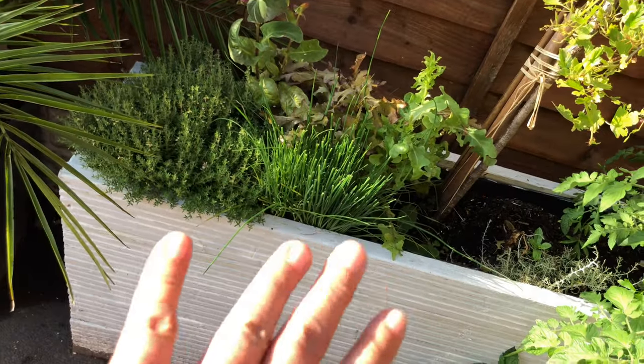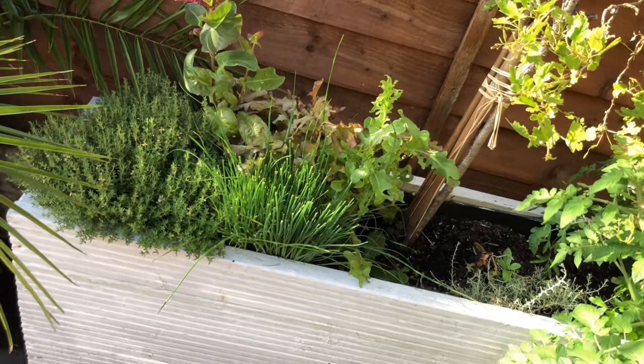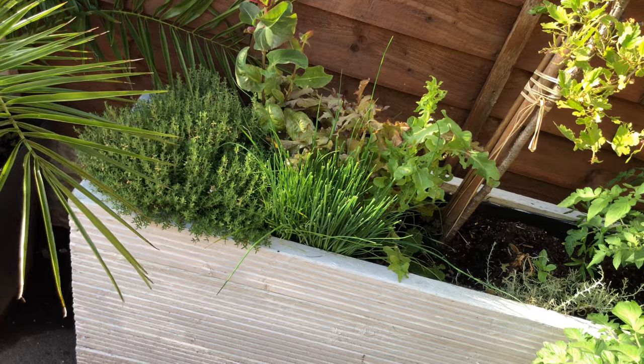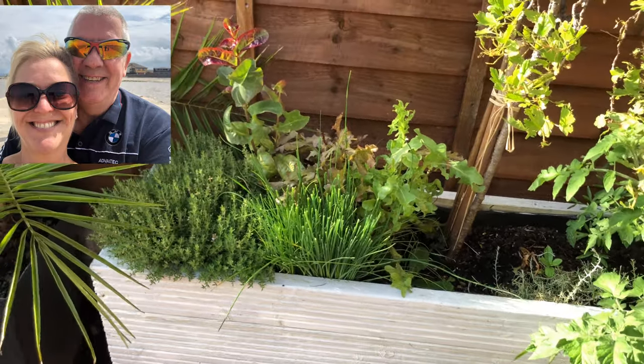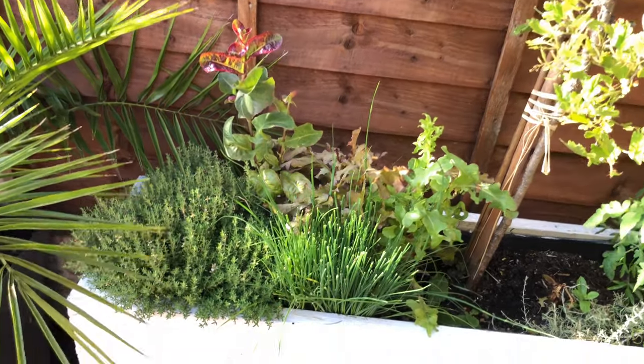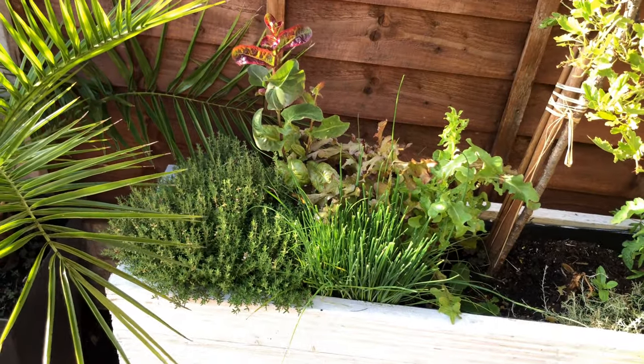Thyme and chives — we've been using chives this week. I've been on holiday, a staycation, so it's really nice. We had omelets with fresh chives every day and it was just fantastic.